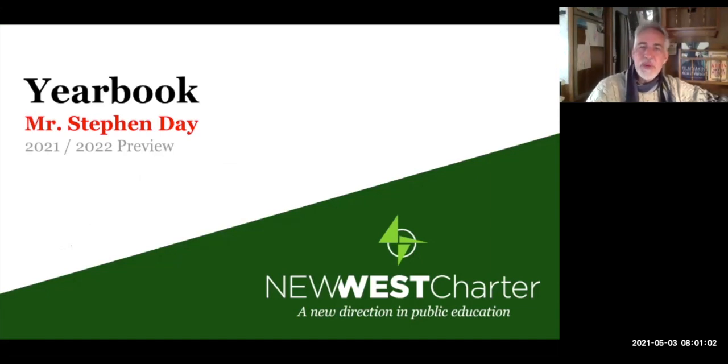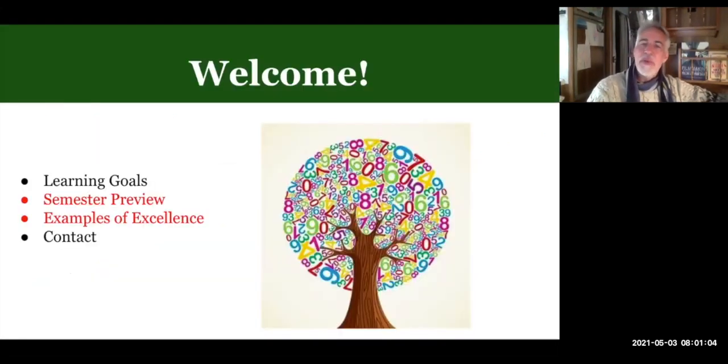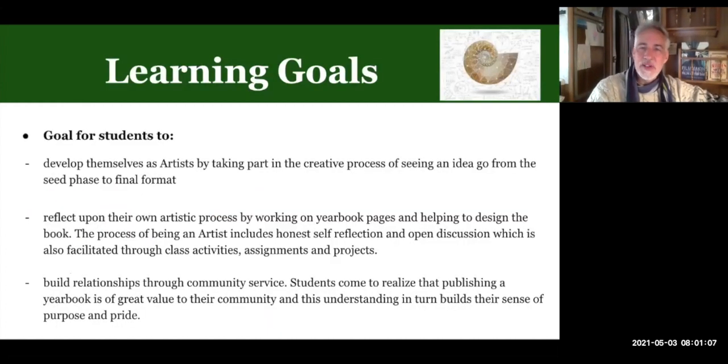Hi, this is Mr. Day. I teach yearbook and you're probably wondering what you would expect to find in this course, so we're going to go over a couple slides to do that.